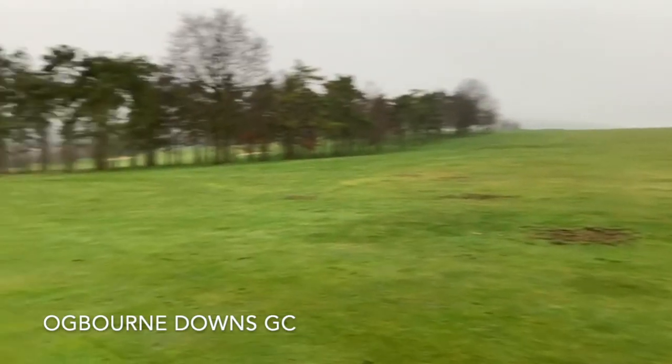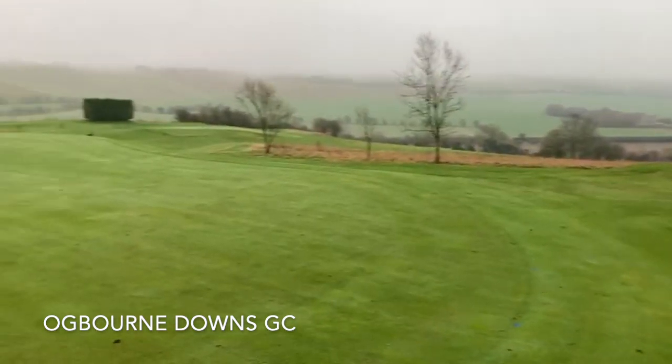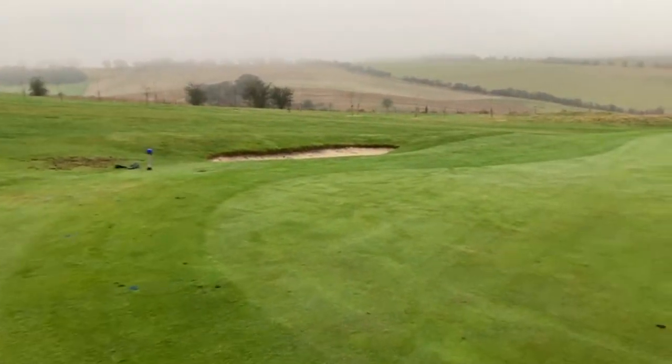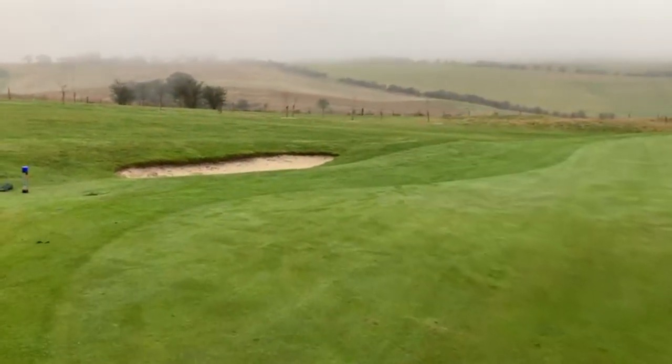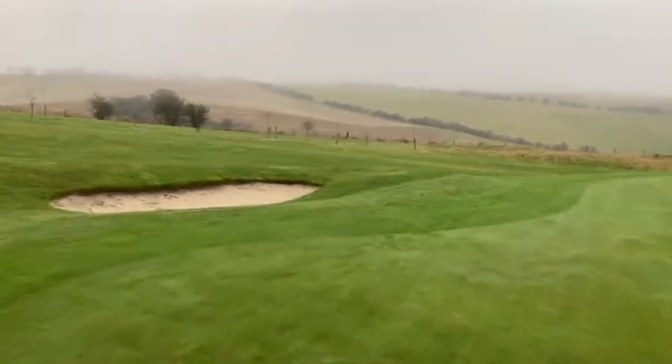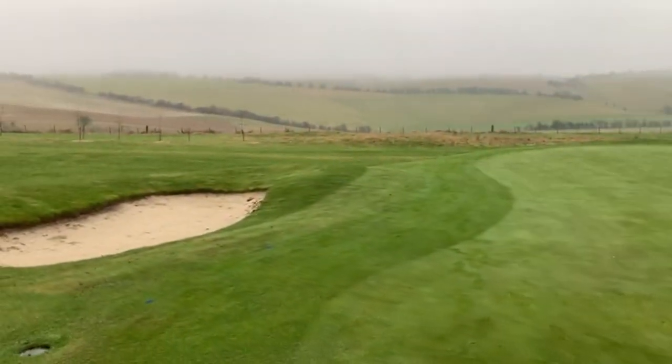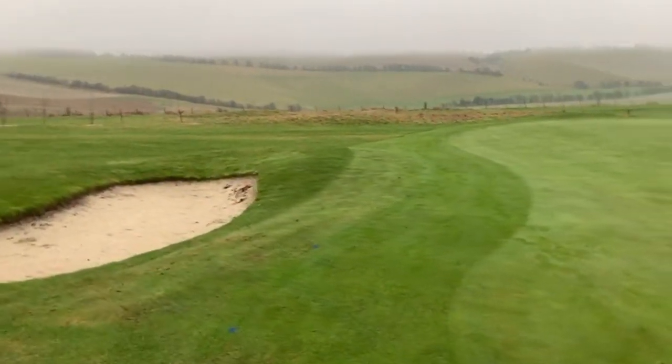Morning from gloomy Ogborne Downs. A little bit gloomy today, but we hopefully have hope on the horizon with Boris making his road map announcement a bit later on. Early signs are that golf's coming back on the 29th of March, so fingers crossed — that will give teams another five weeks to get everything right for golfers to come back as we move out of winter and into spring.